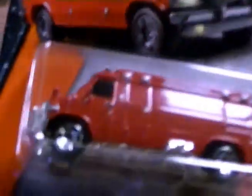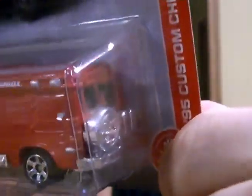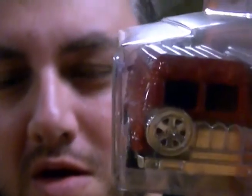Up next, I was able to find the '95 Custom Chevy Van from Matchbox. They did a very nice job on this. I know there's a variation with a motorcycle or a bike on the back of it, so I want to see if I can find that. They made it look like an ambulance, and I can't wait to see the other variations they do with this van.